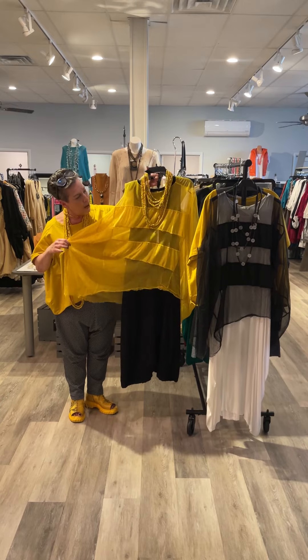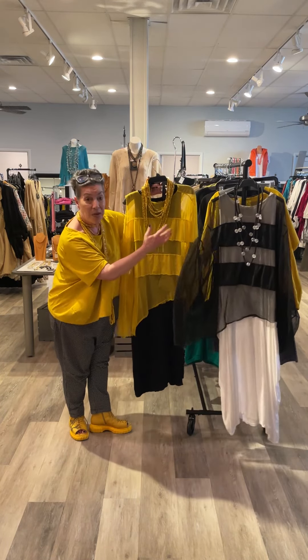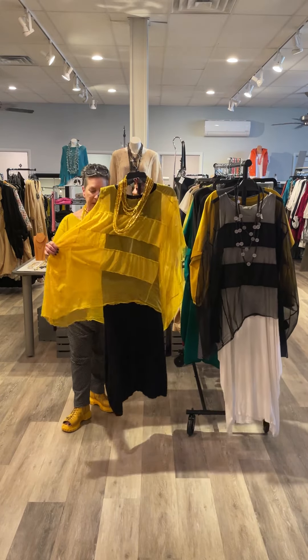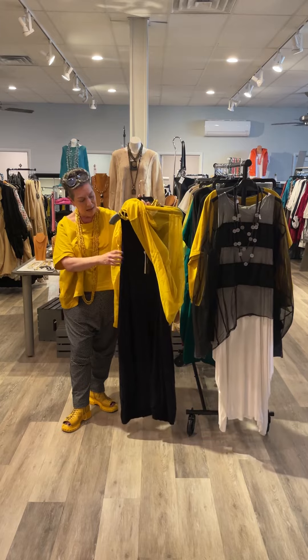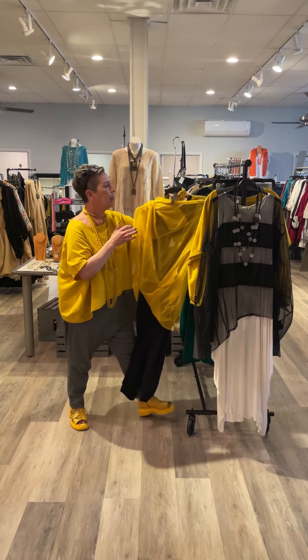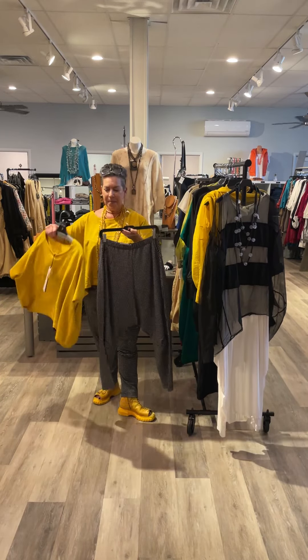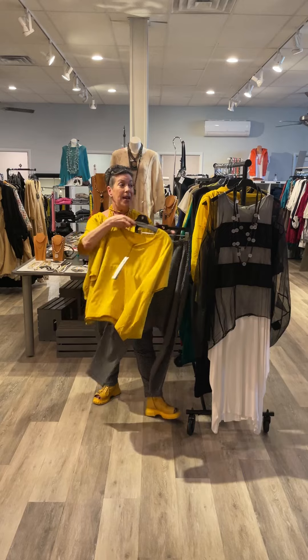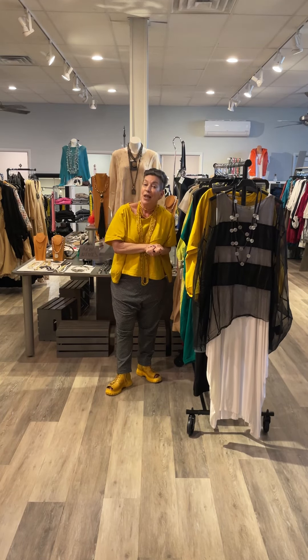It also comes in black. You can see we have it here just over a t-shirt. This dress here is over the Rundholz — it's a great dress standalone with pockets. And then what I'm wearing — so either welcome to Rundholz, or enjoy the Rundholz recap! Until next time.